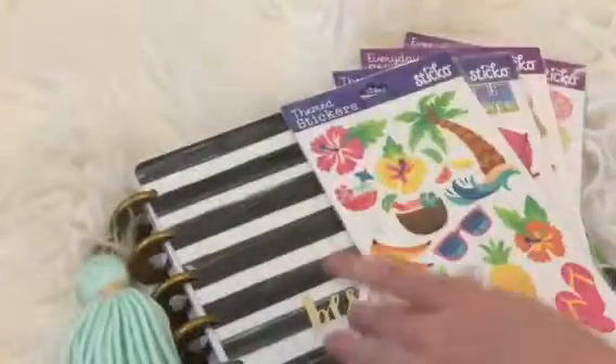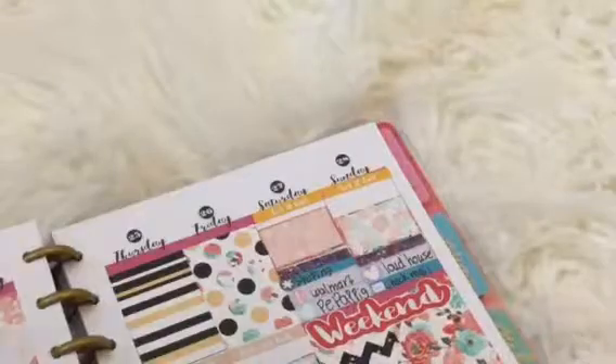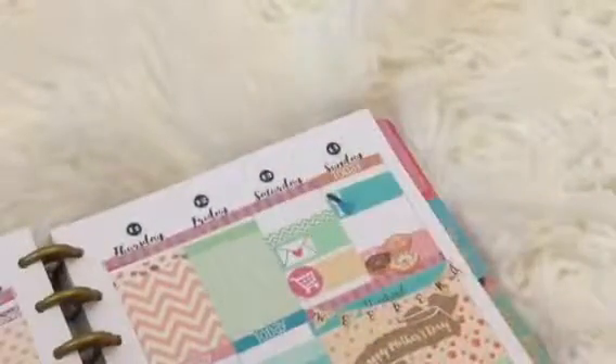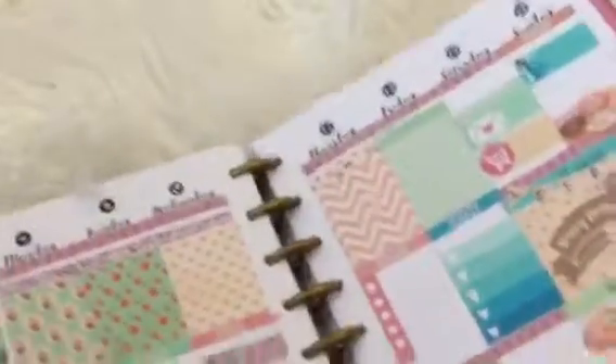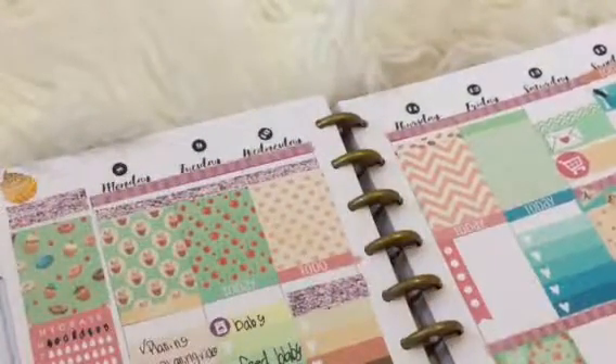So I got an Etsy package in the mail, but before I get there, I have my planner out and I want to show you my spread for this week.